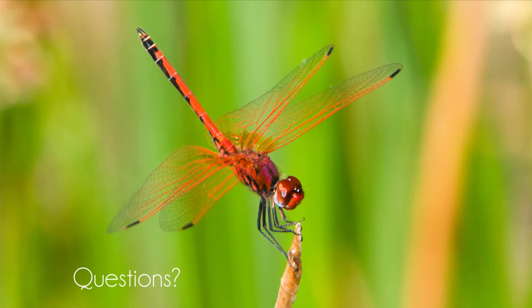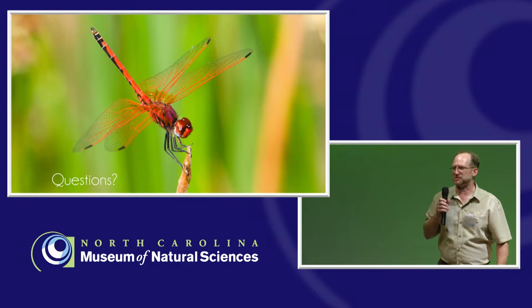I encourage you to take a look at the Odonata Central website and also at an app called Dragonfly ID. It will help you figure out what species you have, tell you what's been seen locally, and by answering just a couple of questions, help you identify your species fairly reliably. That's just a quick overview of what I think is one of the coolest groups of insects out there, and I'm happy to take some questions.